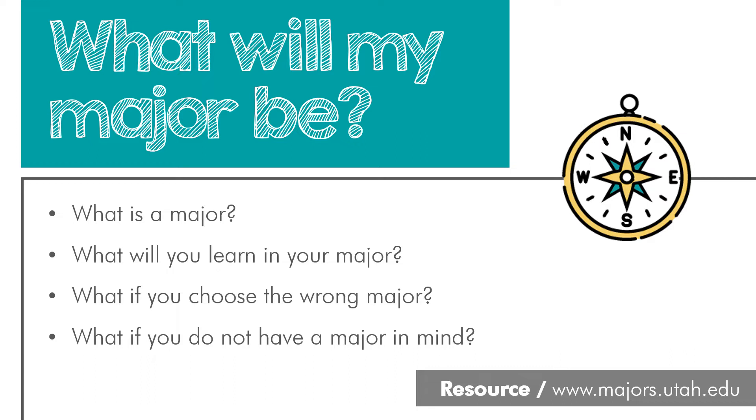You can also just begin to search through the 90-plus majors available at the University of Utah.